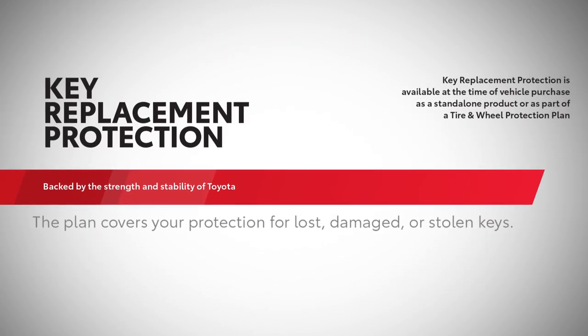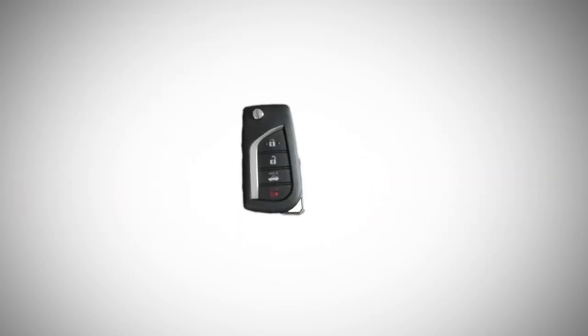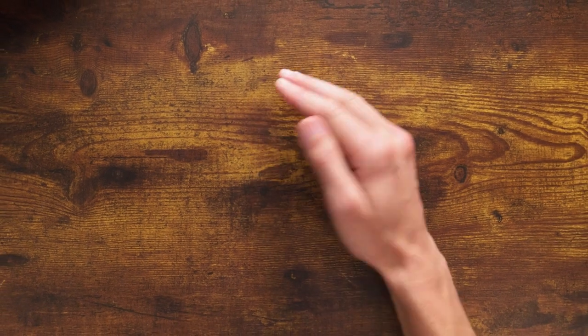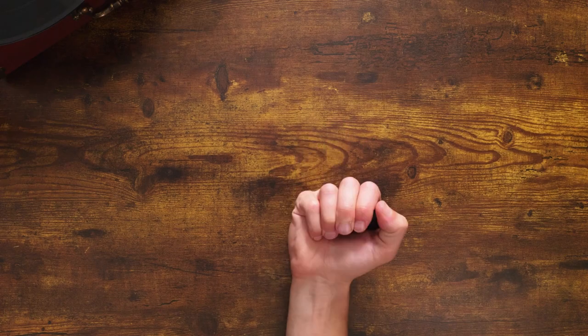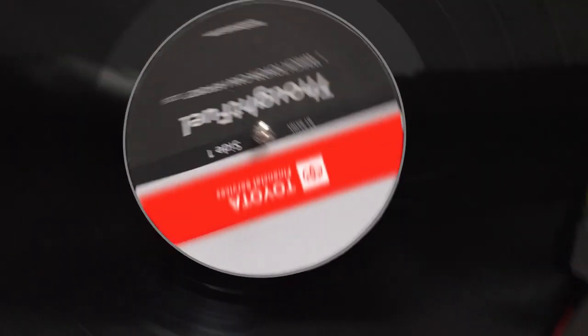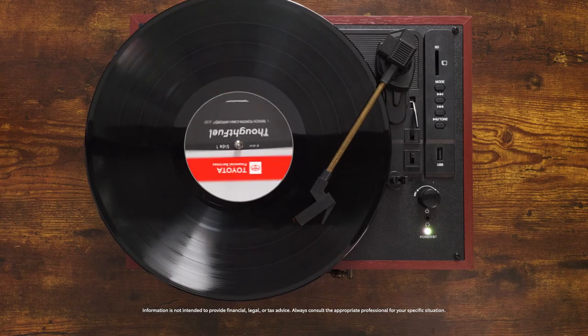There's also an optional plan for key replacement protection, which covers you if your keys are ever stolen, damaged, or lost. But you're not the type of person to lose their keys. Thought so. So you've got your auto budget and you're ready to go. Only thing left now is the fun part — contact your local Toyota dealer to schedule a test drive.